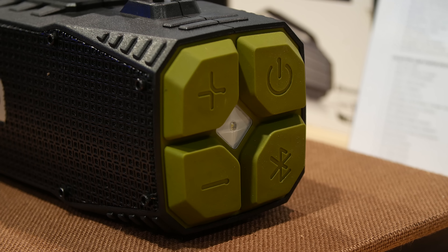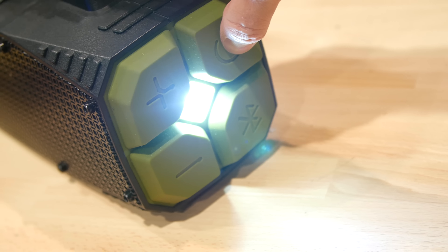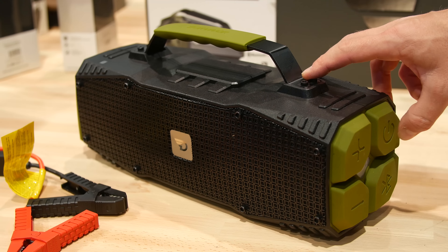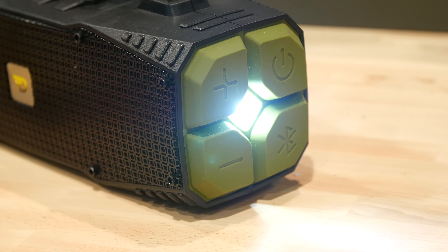Our friends at Dreamwave think outside the box when it comes to creating bluetooth speakers that won't just stream your music but will also help you get out of tough real life situations, excluding bad dates. The Survivor is a new outdoor bluetooth speaker by Dreamwave.